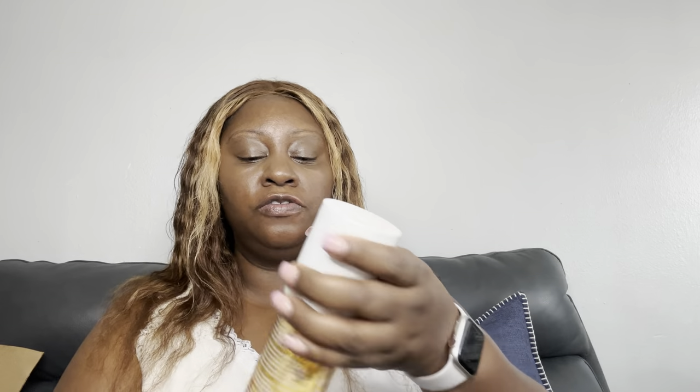This is another Sol de Janeiro product — the Pistachio and Salted Caramel body spray. These Sol de Janeiro sprays last all day on me. I got the 8-ounce because the 3-ounce is like gone. I have the 8-ounce of the pink one too, and in my other order coming I have another one. The Trader Joe's one smelled just like it, so I didn't need to buy the matching cream.